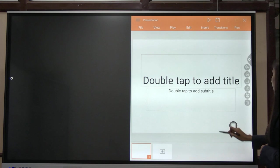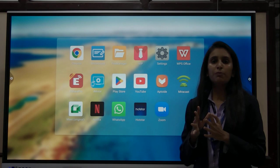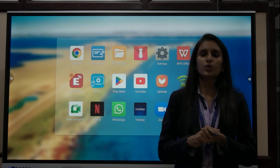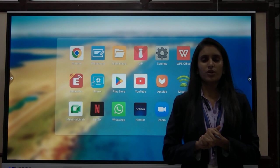A Play Store is available if you want to install additional applications. Some applications come pre-installed on the panel. Besides these, you can also use Play Store or Aptoid TV. You can play YouTube videos as well. There are two speakers of 15 watts each, giving a total output of 30 watts.